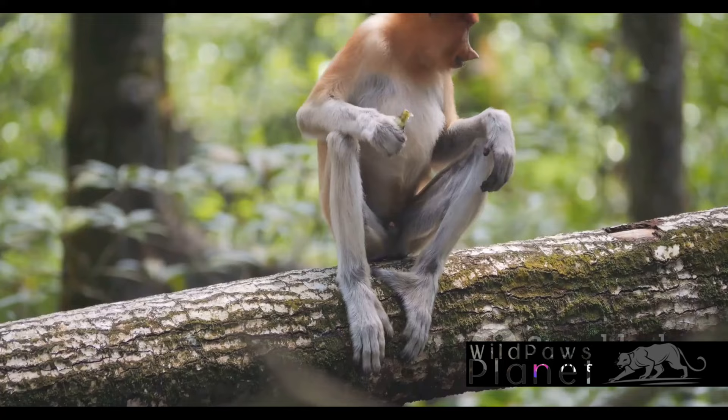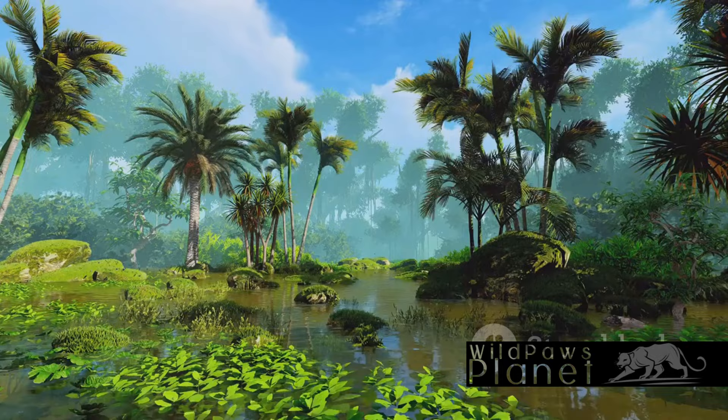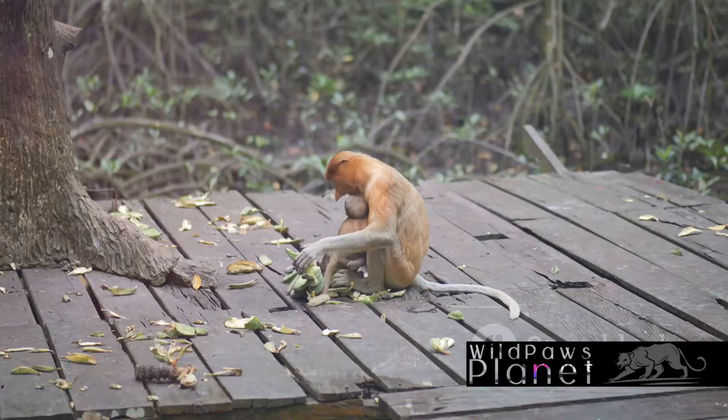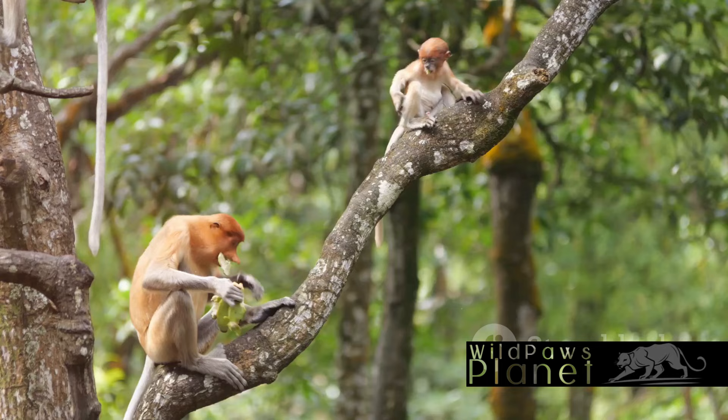What have we learned about the proboscis monkey? This unusual primate native to Borneo captivates us with its prominent nose and a lifestyle that revolves around coastal and riverine environments. Their social structure is complex, with one dominant male leading a group of females. However, they are under threat, primarily due to habitat loss, making conservation efforts crucial. Let's remember and respect the proboscis monkey — a unique creature with a life as fascinating as its nose is large.